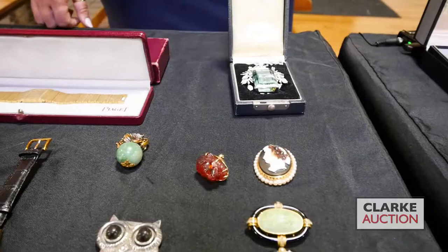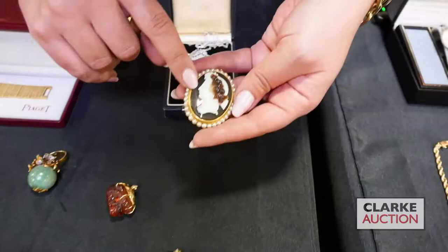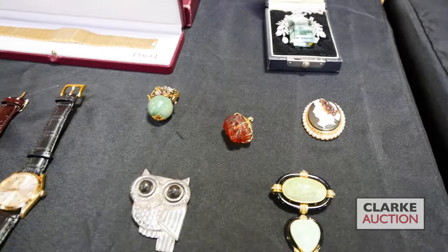Here we have a cameo out of Philadelphia in the style of the Roman imperial cameo — carved sardonyx. This is Flora, the goddess Flora — see how they use the different layers to make the background, the face, and the flowers, all these different shades of color with a nice pearl surround. Beautiful, four to six hundred.